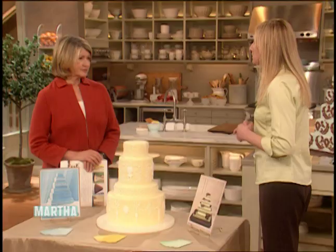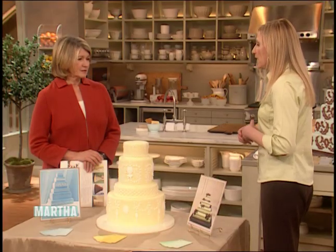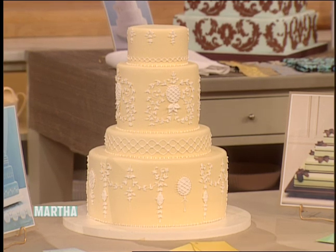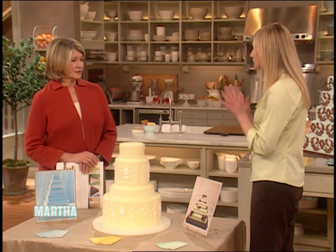Today we've kind of pulled together some ideas for a jumping off point. We've focused on color, fabrics, and monogramming as special techniques or special ways to start thinking about your wedding cake.